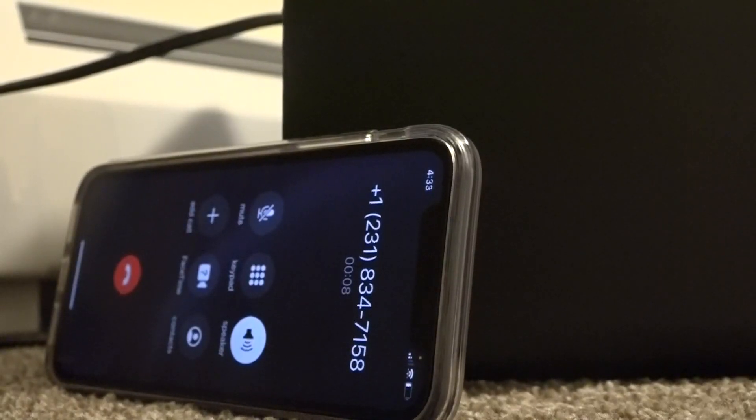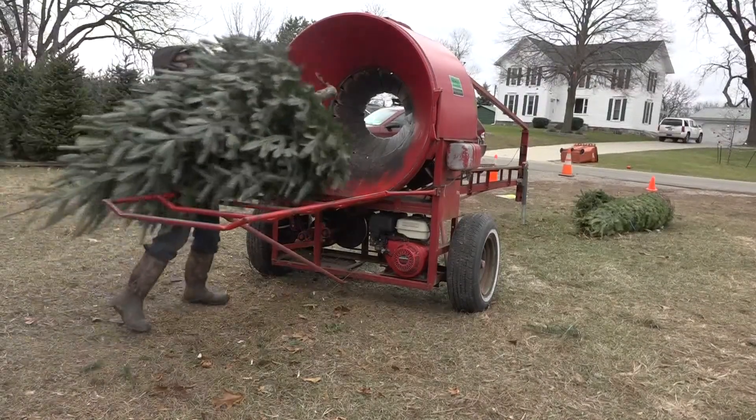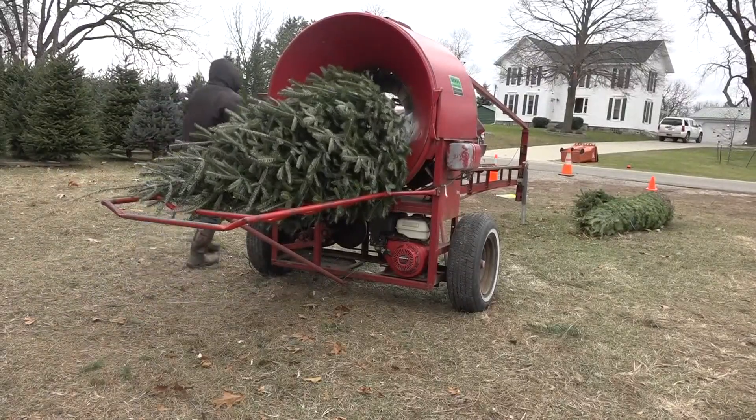Due to the volume of people and overcutting, we are forced to make the decision to close for the season. But experts say if you haven't gotten your tree yet, you don't have to panic. We're not out of Christmas trees — there are Christmas trees available. Every location is different; they all have different sources and resources.